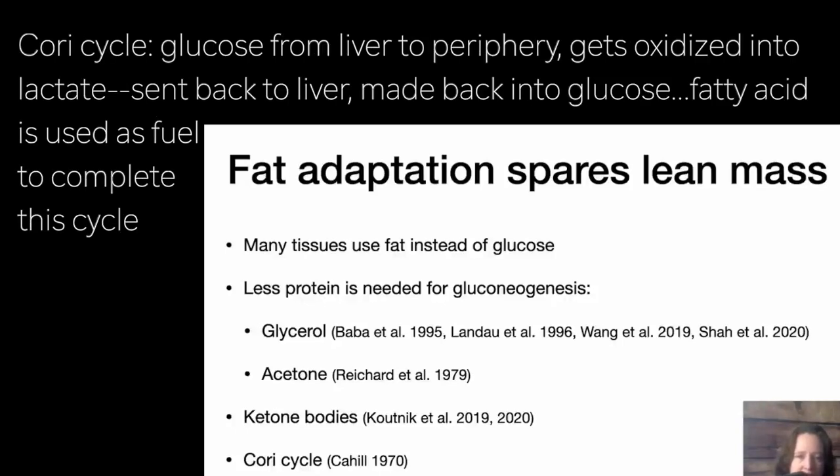Finally, I wanted to mention the Cori cycle, also pointed out by Cahill. What's happening is glucose made in the liver gets sent out to the periphery and oxidized, and one of the oxidation products is lactate. Lactate gets sent back to the liver and can be used as a substrate for gluconeogenesis — made back into glucose. It's not a perpetual motion machine; you need to add energy, but it turns out that energy can be provided by fatty acid oxidation. So that's one way you can use fat to provide glucose via recycling.